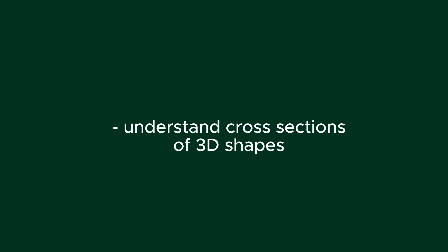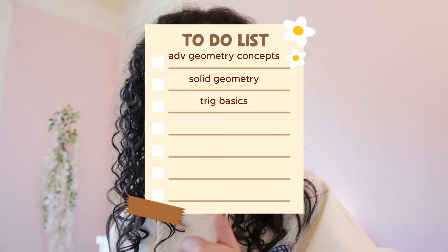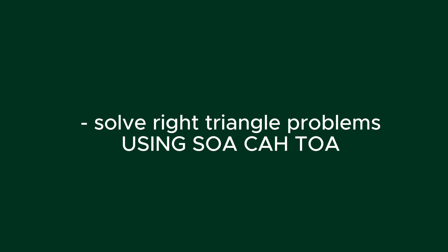You need to also be able to understand cross sections of three-dimensional shapes. Lastly is trigonometry basics. You need to be able to define and apply trigonometric ratios like sine, cosine, and tangent, and solve right triangle problems using those ratios — SOH-CAH-TOA. That's all I'm talking about with that.